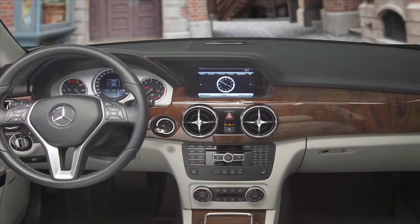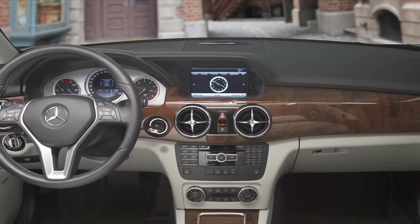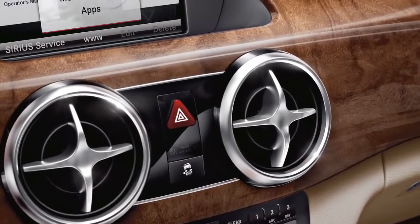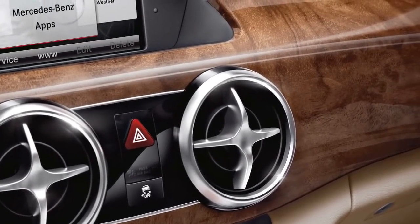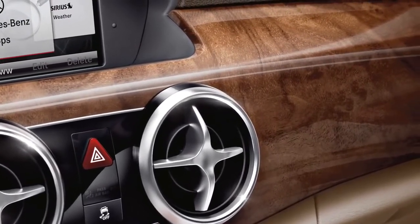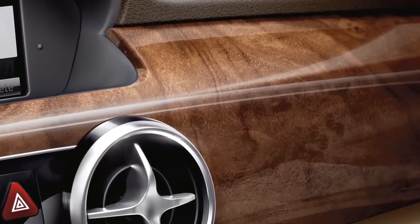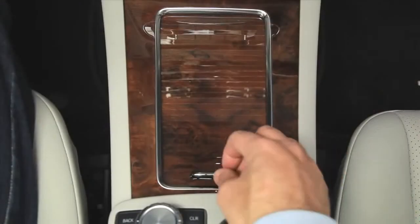A fresh look including rich premium materials welcomes you into the GLK. Circular vents are ringed in genuine aluminum trim, like a private jet. The standard burl walnut wood is sustainably forested and polished by hand.